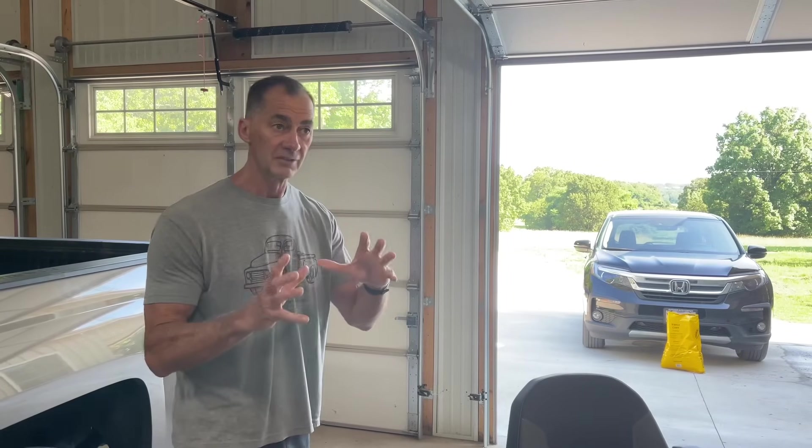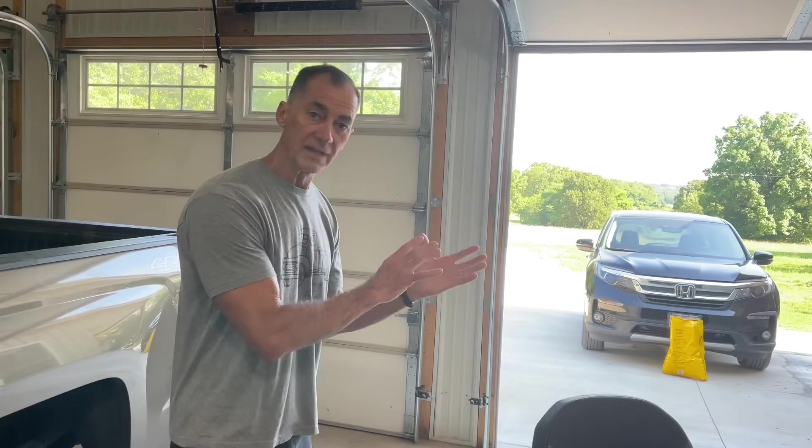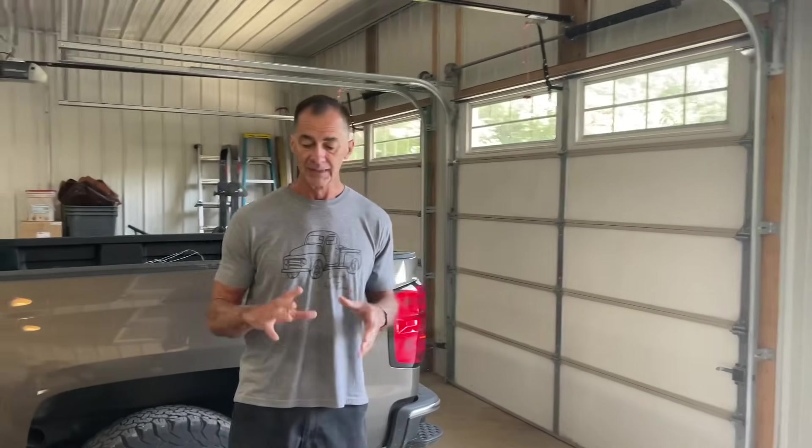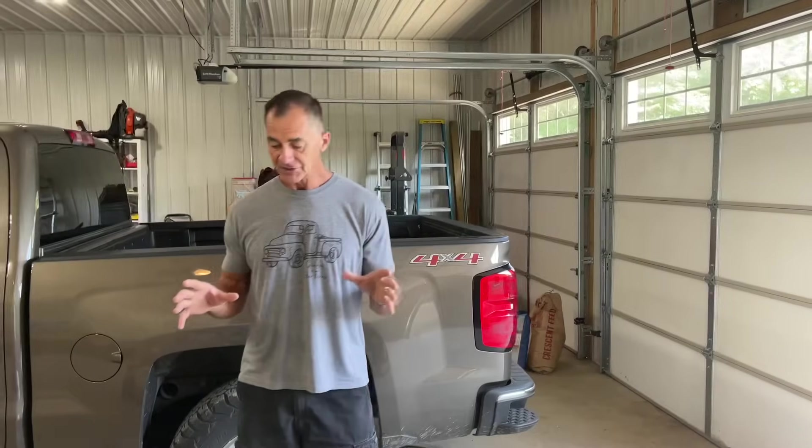Last year I was going to buy one toward the end of the season in July of 2020. I went to the local dealer and was talking to him about it, and he said they're coming out with brand new 2021s — why don't you wait until next spring? So I did. He was very knowledgeable.